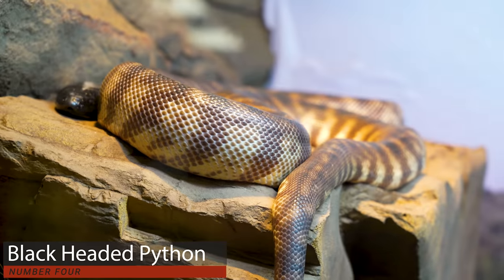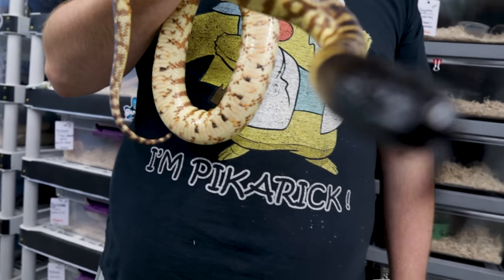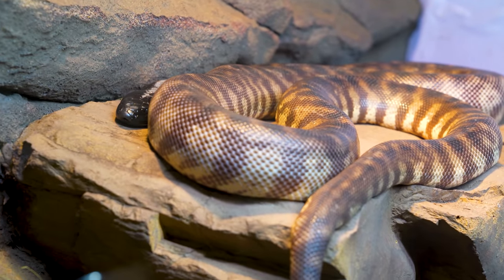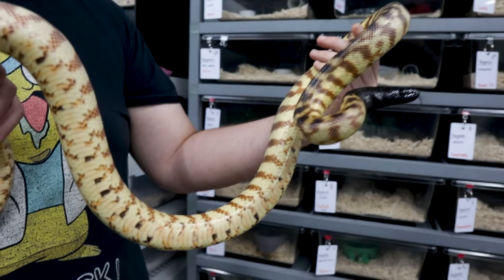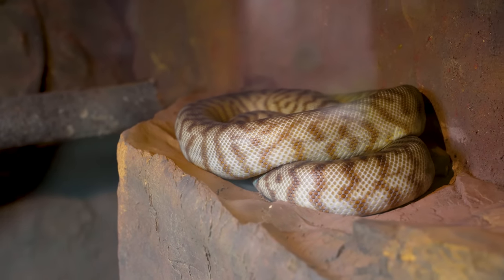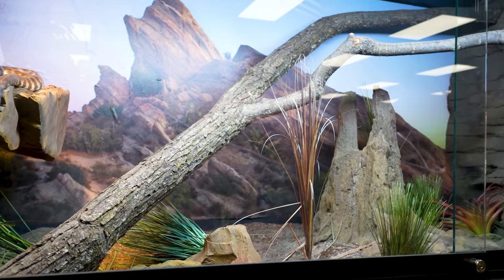Number four: a black-headed python. These guys from Australia are very cool. They are one of the only pythons that don't have heat pits, along with woma pythons, which are right below them. Womas are a little more common and cheaper to buy. Both species have a very high food drive and are larger than a ball python. The black-headed python has that distinctive black head and banding — something you don't see in any other type of snake. Both are out in plain sight, available to look at.